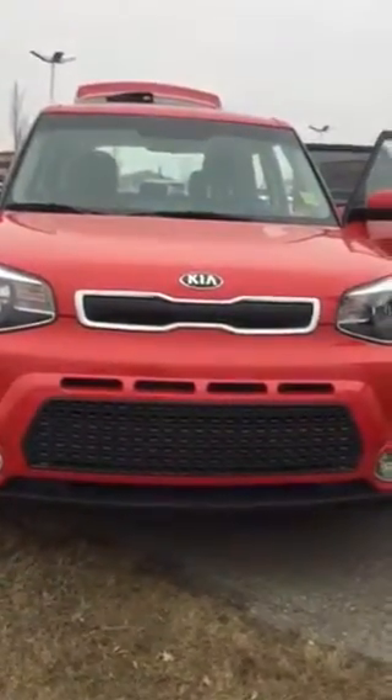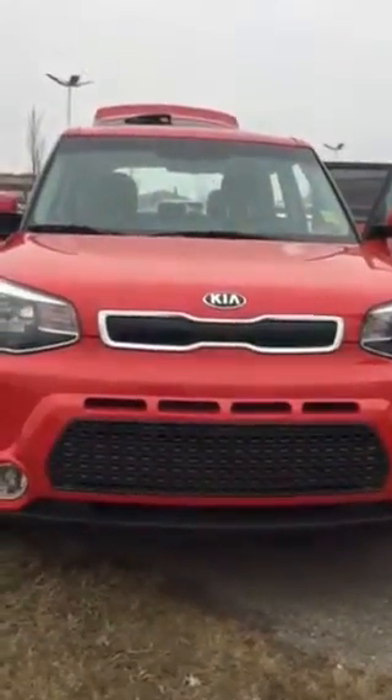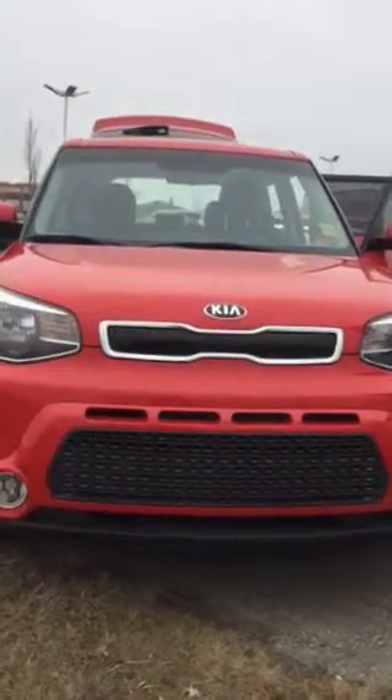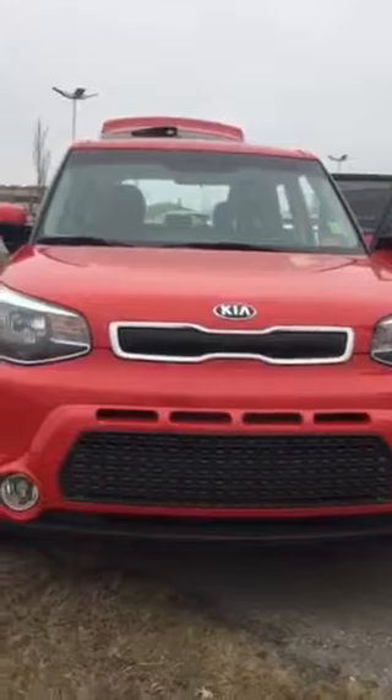Terry, always a nice feature in the winter and/or summer. This is the 2016 Soul EX, never been driven, 23 kilometers. I'll give you a call in a little bit and get your opinion of this vehicle.